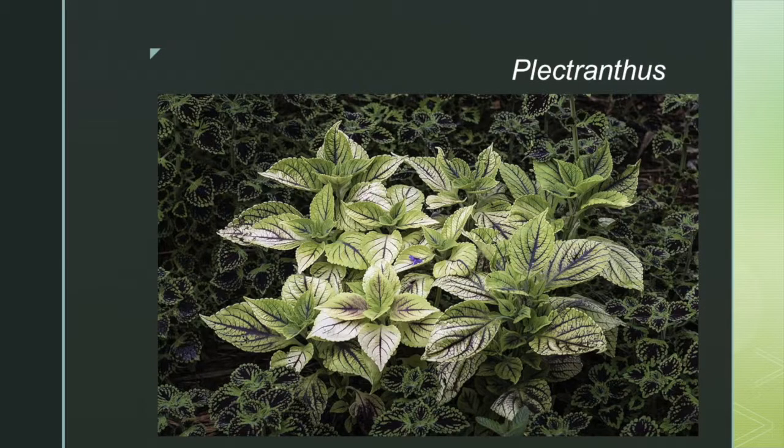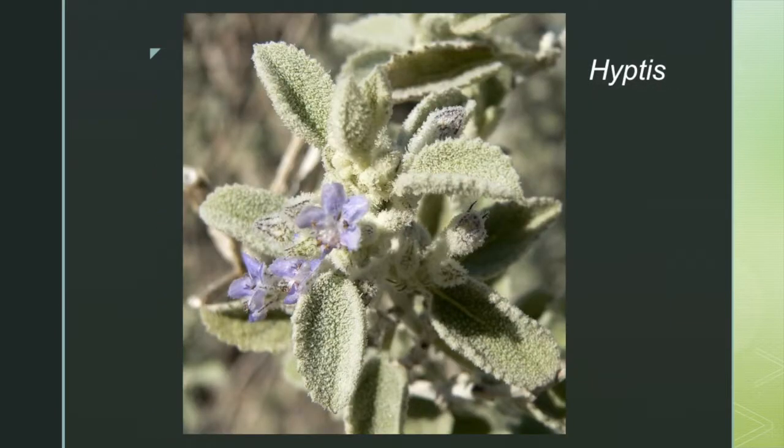Plectranthus can be found mostly in the southern hemisphere, in countries like Africa, Madagascar, and India. Species in the genus Hyptis are often called Bush mints.